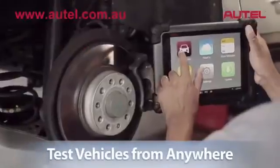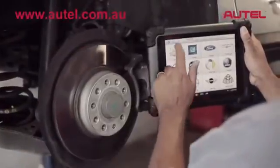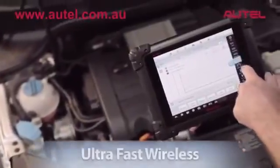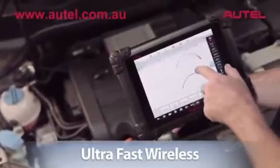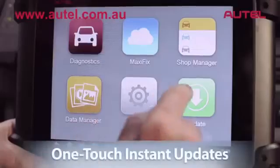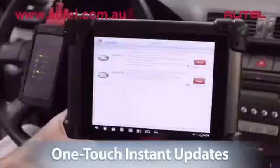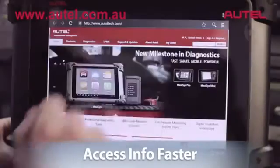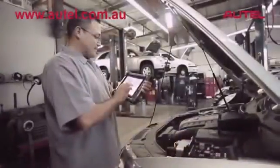Now you can test vehicles from anywhere in the shop. This innovation in diagnostic technology also features the latest in ultra-fast wireless connectivity. Max-Assist features one-touch instant manufacturer updates and blazing fast internet speeds, so you can access repair information much faster as you're working on the actual vehicle.